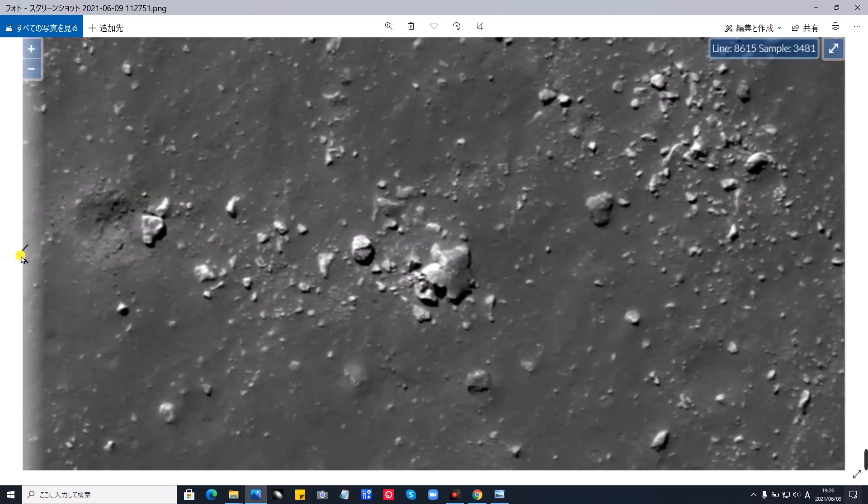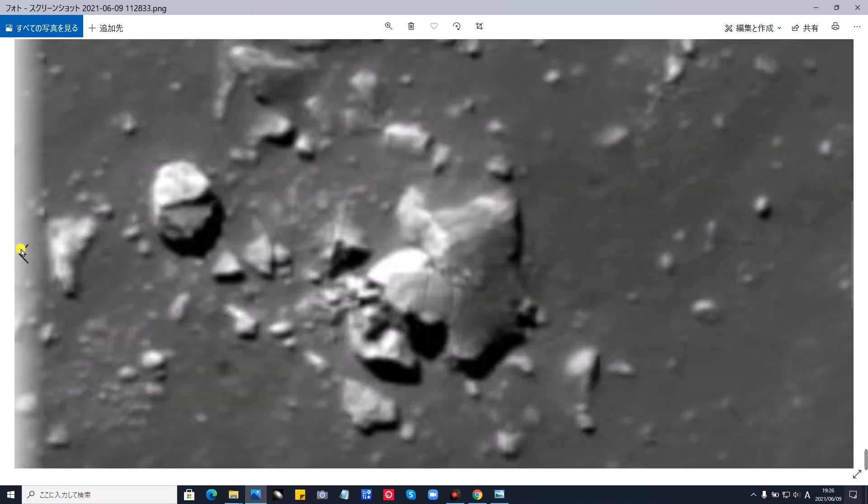そして、次の写真、今日はたくさんありますのでね、急いでいきたいと思います。先ほどのものです。明らかに金属の光沢、鈍い光沢の色をしております。この辺がその普通の岩石です。そして、次です。